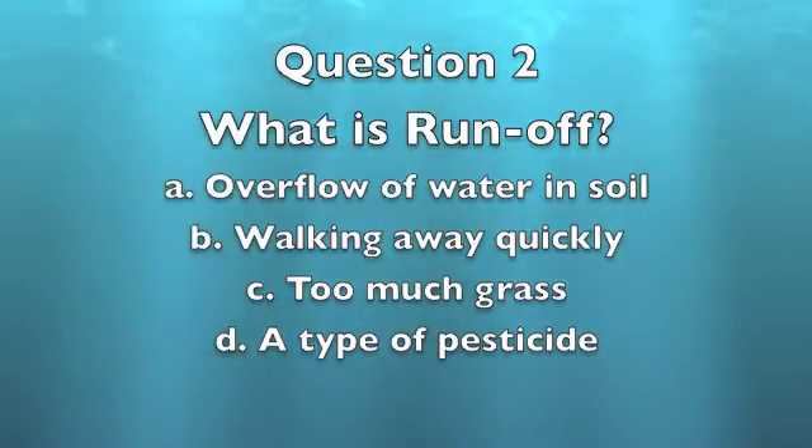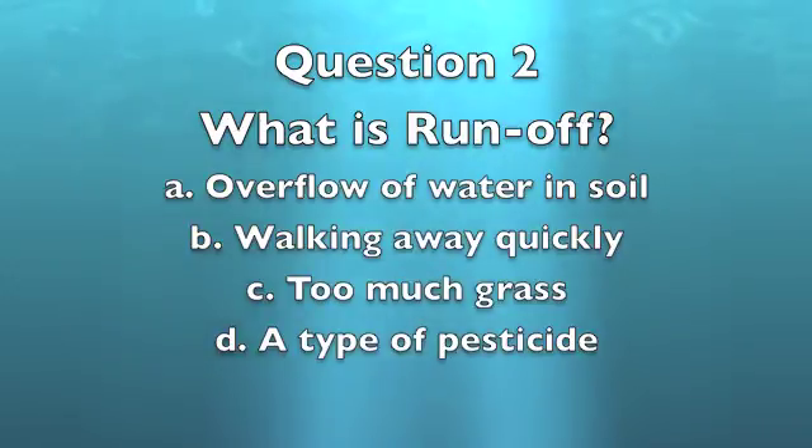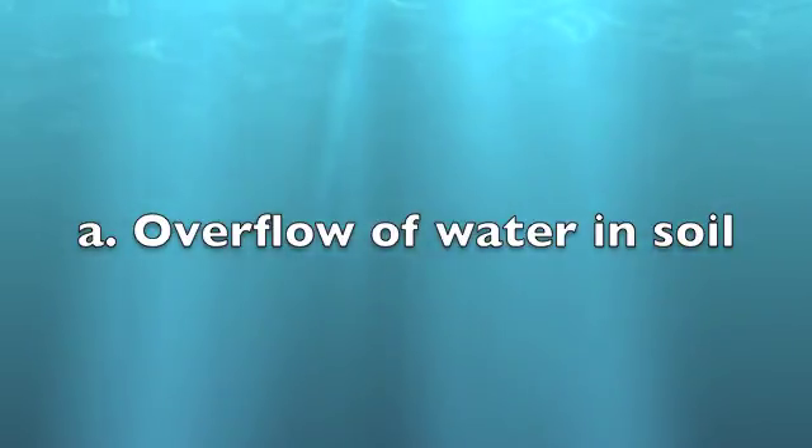Question 2: What is runoff? A. Overflow of water. B. Walking away too quickly. C. Too much grass. D. A type of pesticide. The answer is A, overflow of water — when the soil can no longer hold more water, it overflows.